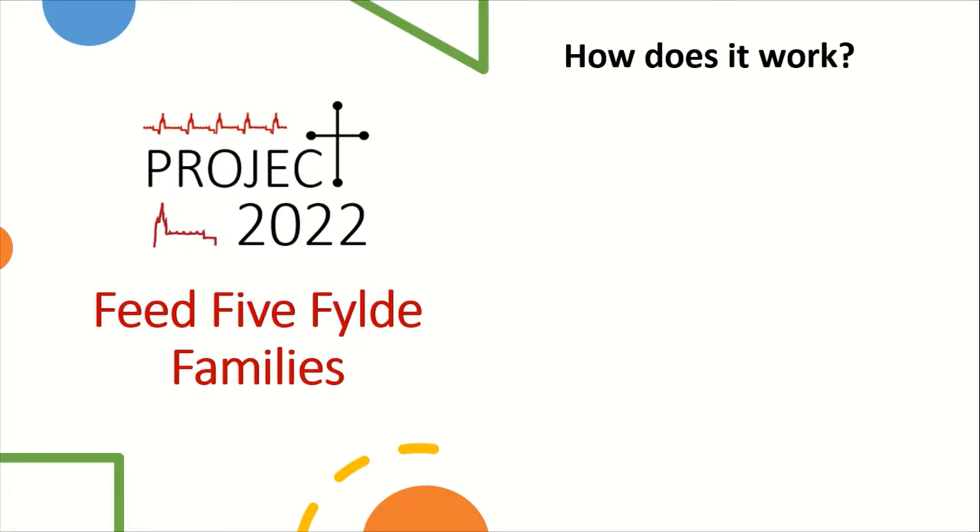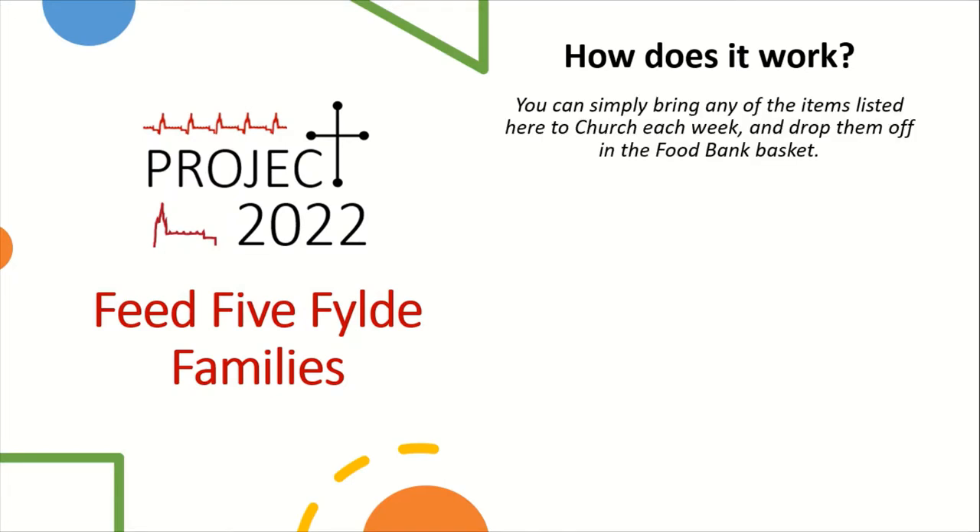Here's how it's going to work. The simplest way is that whenever you come to church you can bring a donation of food with you and we will make sure it gets to the food bank. But in order to be a little bit more systematic, we're setting up a system through our website that allows you to say what you pledge to bring every week, so we know what's covered and what isn't.